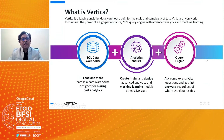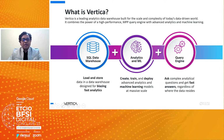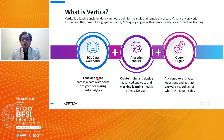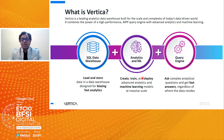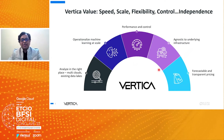Vertica is one of the leading analytics data warehouse platforms, built for the complexity and scale of large amounts of data. It is a combination of an SQL data warehouse, analytics and ML platform, and query engine. Vertica is not only used for storing and loading data but also provides native analytics and ML capabilities to create, train, and deploy advanced machine learning models. The Vertica query engine is one of the fastest in the world, and it drives value with speed, scale, flexibility, and control.